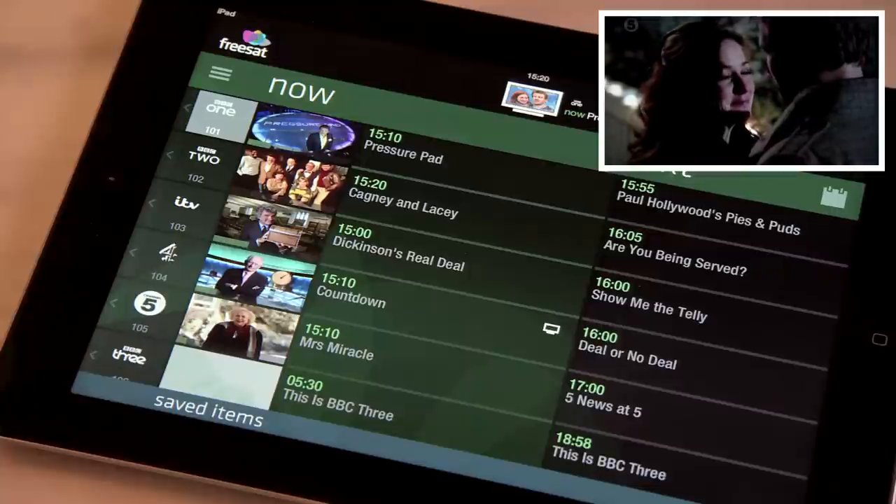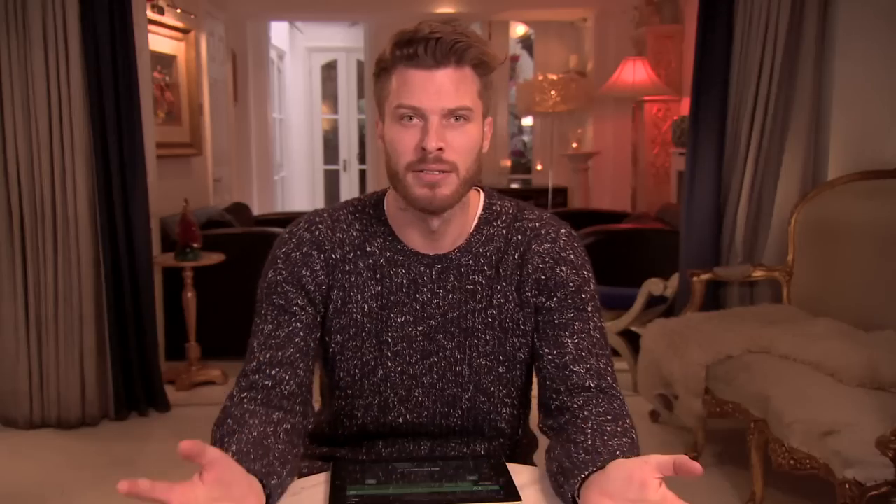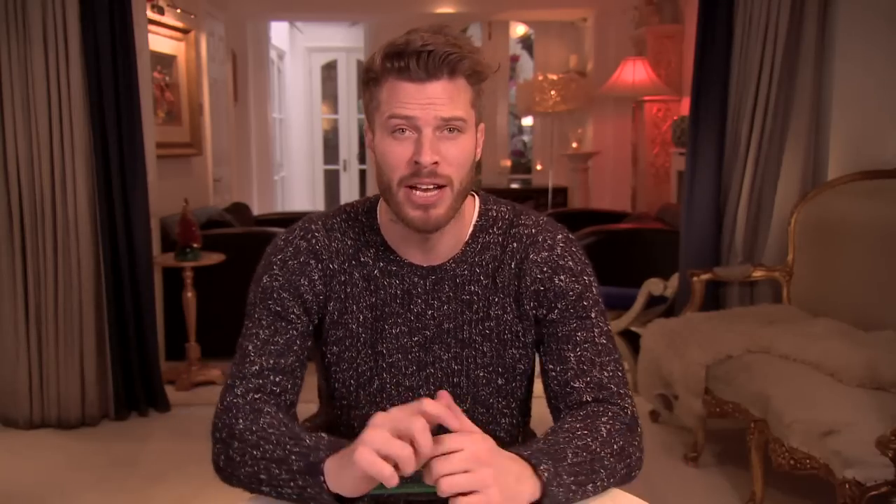Now for my favourite bit — again for those lucky Freesat Freetime viewers — the pièce de résistance, which is French for my favourite. If the programme's on now and you've paired your Freetime box, just drag and drop it towards the TV icon at the top of the screen. Simple, and it's a very nice action.